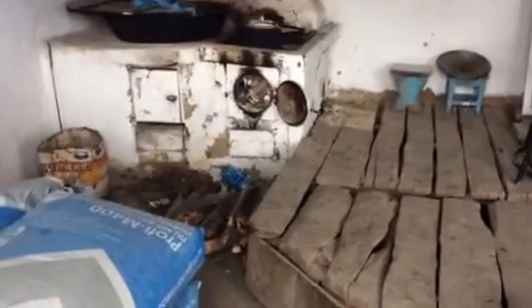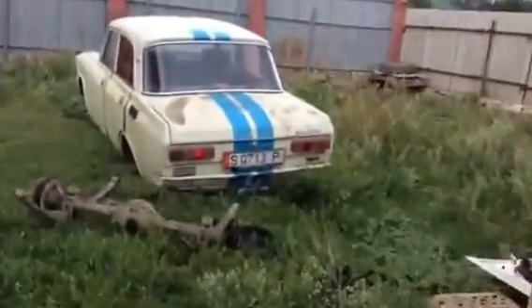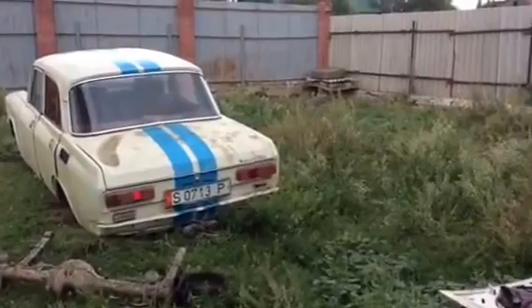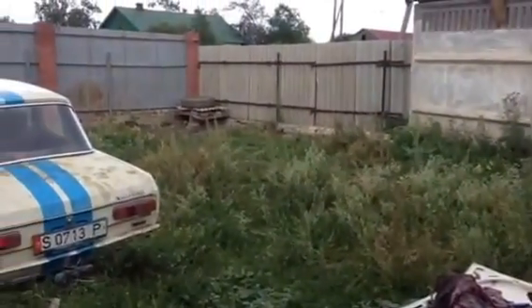It kind of reminds me of Borat — I think that was Kazakhstan, or some imaginary country. Anyway, there are a couple of cars here up on the proverbial blocks. This is quite a large property and I'm sure it's more than adequate for those that live here. They're used to it — jolly good, good luck to them.